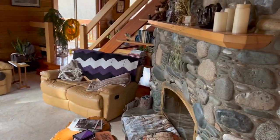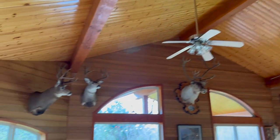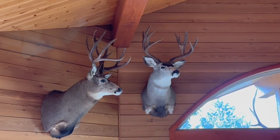Here's the inside with a river rock fireplace, and over here — Woody on the right, Girth Brooks on the left. Turned out pretty dang good.